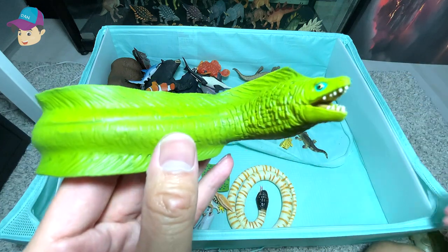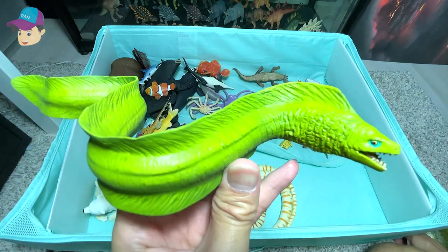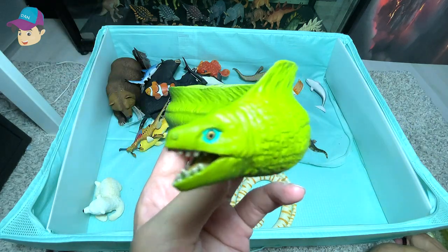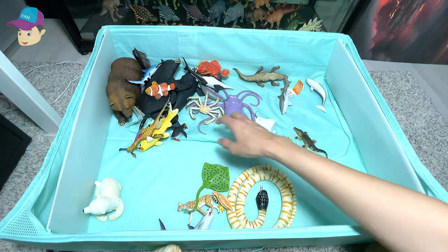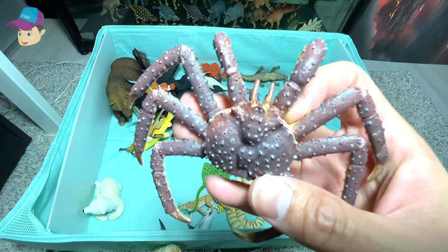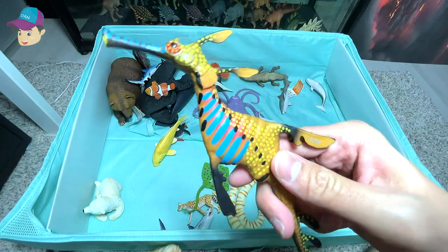This is known as a moray eel. They live in the cracks and little fine holes in the ocean bank. This is a huge king crab right here. This is a sea dragon.